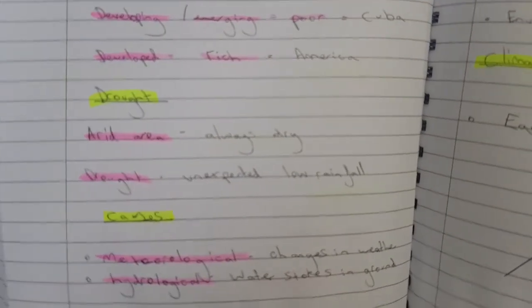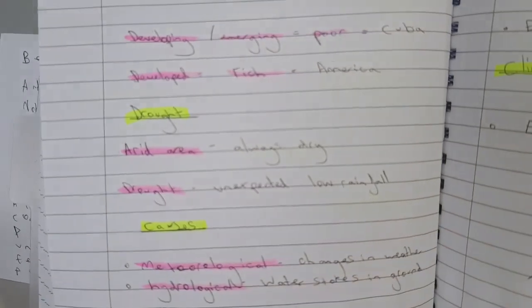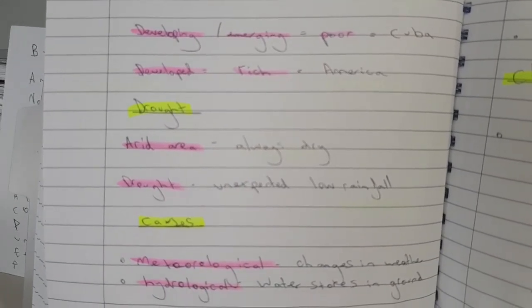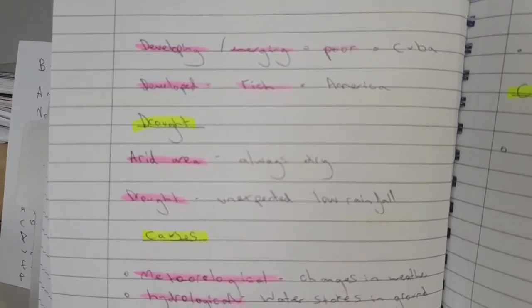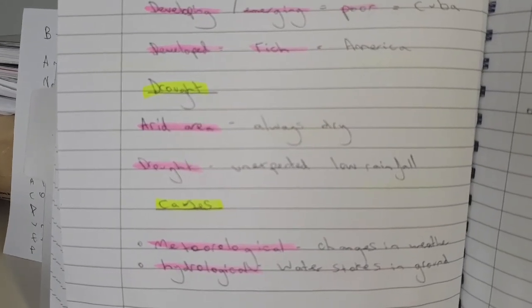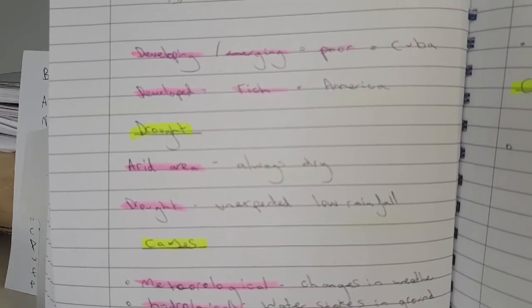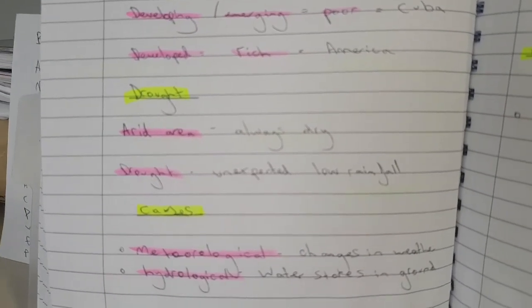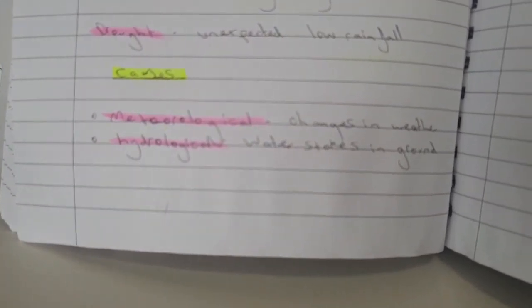Drought probably won't come up as an eight-marker again since it appeared last year, but it's worth covering. The difference between drought and an arid area: a desert isn't in drought — that's just its climate. An arid area is always dry. Drought is an unexpected period of low rainfall. When the UK suffers drought it's because we usually have lots of rainfall and haven't had any. There are two causes: meteorological (changes in weather) and hydrological (water stores in the ground).